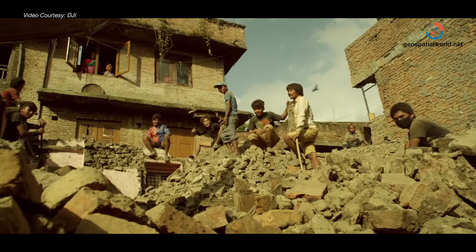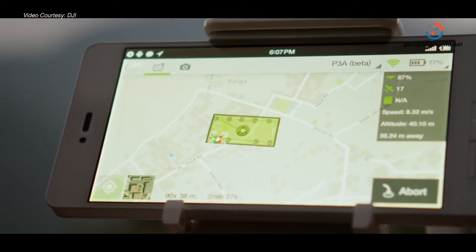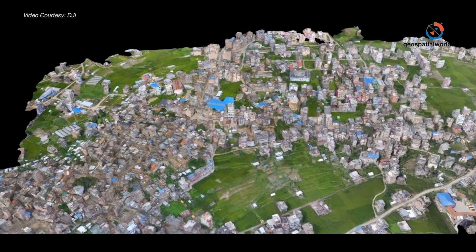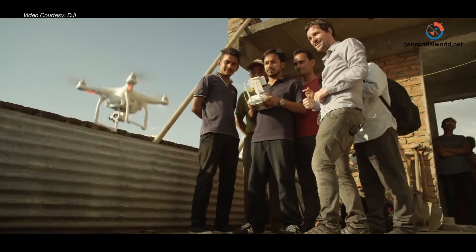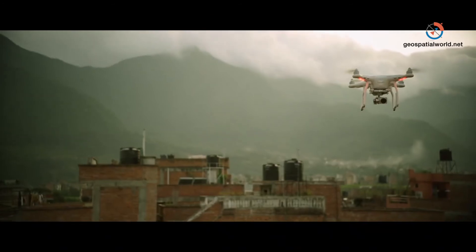Very recently, we supported a disaster management project in Nepal. There was an unfortunate incident of an earthquake in Nepal, so we sent our expert team to survey the earthquake damages. We helped with monitoring the extent of damage and directed rescue forces and recovery forces to the right places. Flooding and other scenarios also offer quick surveying methods to really get the data and surveying quickly done.